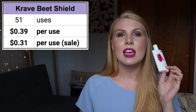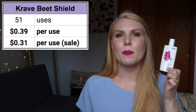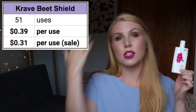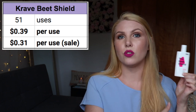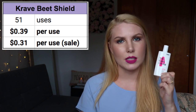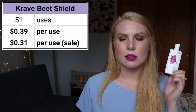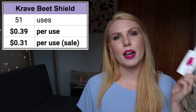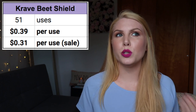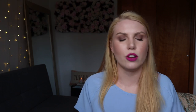I was surprised to get 51 uses out of this — more than I expected. It's a very liquidy formula in a smaller bottle, but I applied it generously all over my face, neck, and top of my chest every time, and still got 51 uses. That makes it 39 cents per use at full price, or 31 cents per use on sale. I thought that was pretty steep until I looked at the other two products.